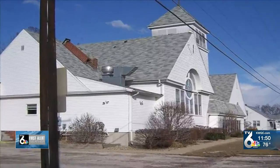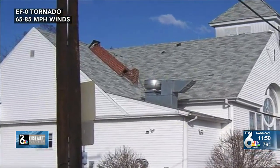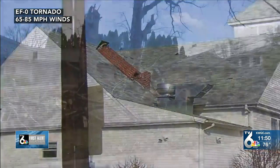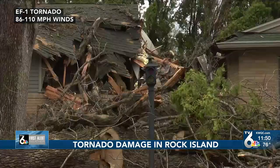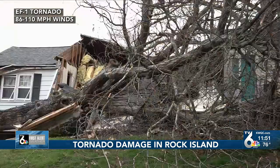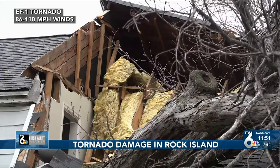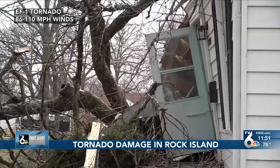An EF0 is a tornado that causes minor damage to structures with estimated winds of 65 to 85 miles per hour. An EF1 tornado causes moderate damage with 86 to 110 mile per hour winds. The National Weather Service said damage caused in Rock Island was from an EF1 tornado, with several homes damaged along with trees being uprooted and power lines snapped.